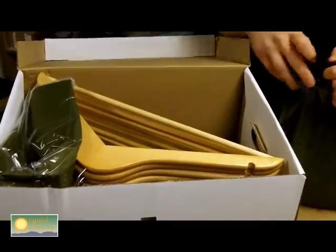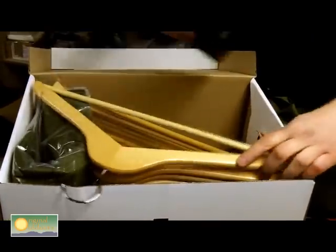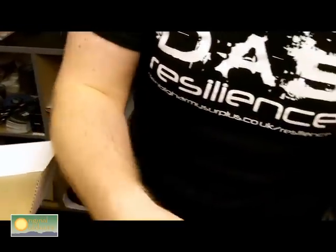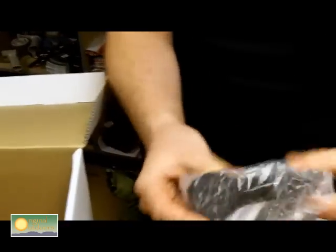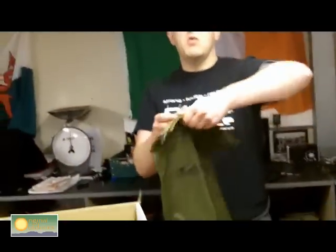Generally the recruits' mums or dads spend hours trying to find everything on the list, so they've put it all in one box. In there they've got dry bags from Carry More, a nice head torch with a red light, 20 wooden hangers, and a nice black Casio watch. They've spoken a lot to Army Jobs and the army careers guys to get stuff that's actually going to do the job.